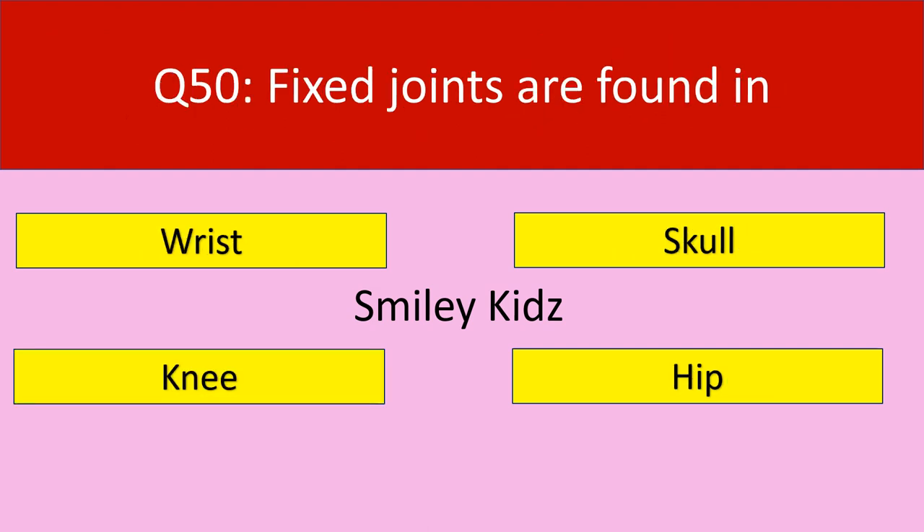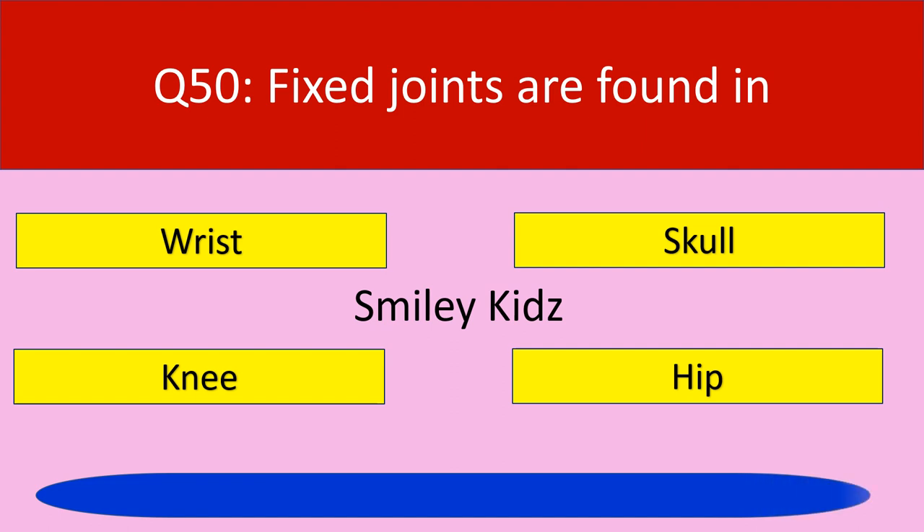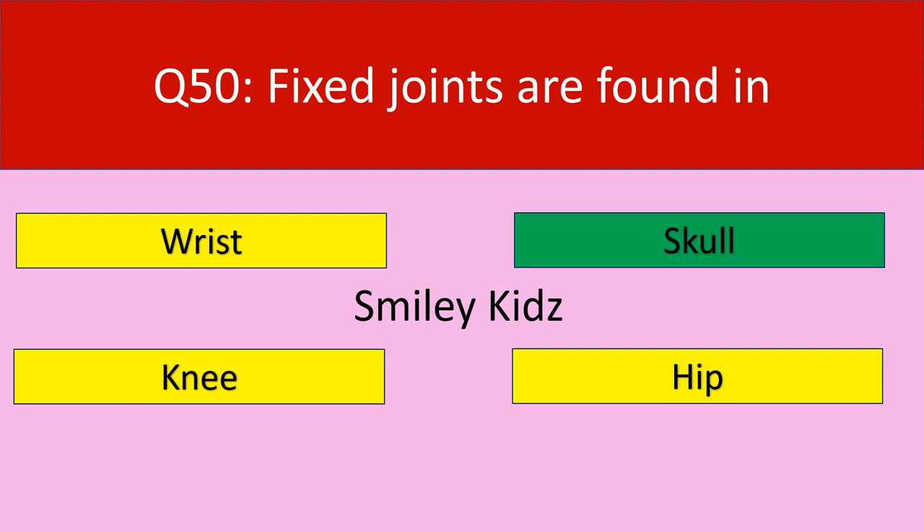Question number 50: Fixed joints are found in. Your options are wrist, skull, knee, hip. Your time starts now. Time up. The correct answer is skull. Fixed joints are found in skull.